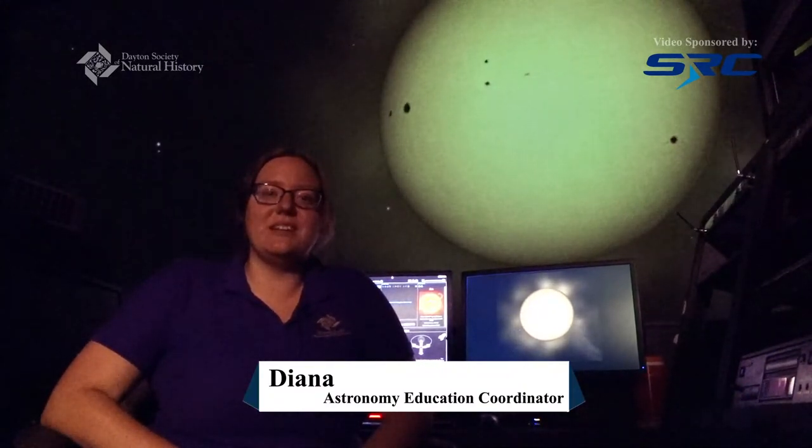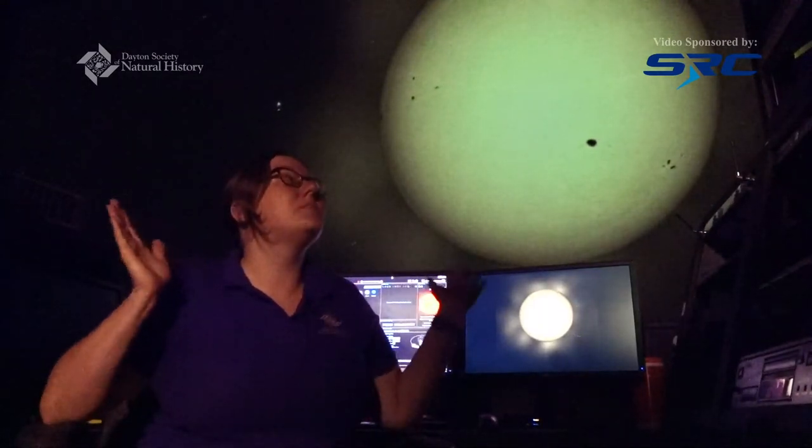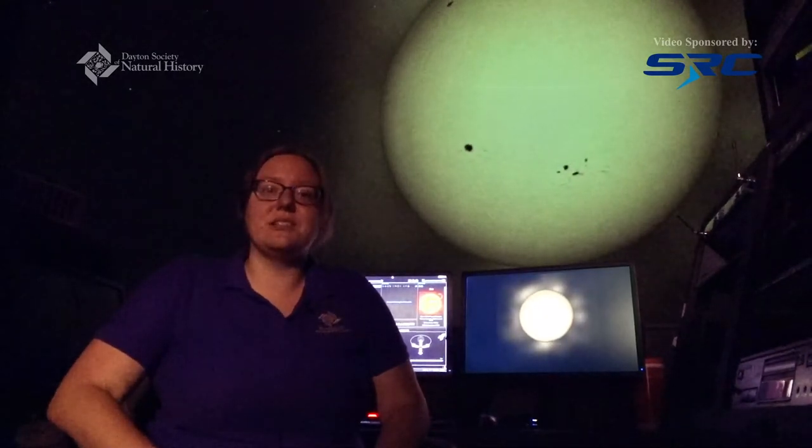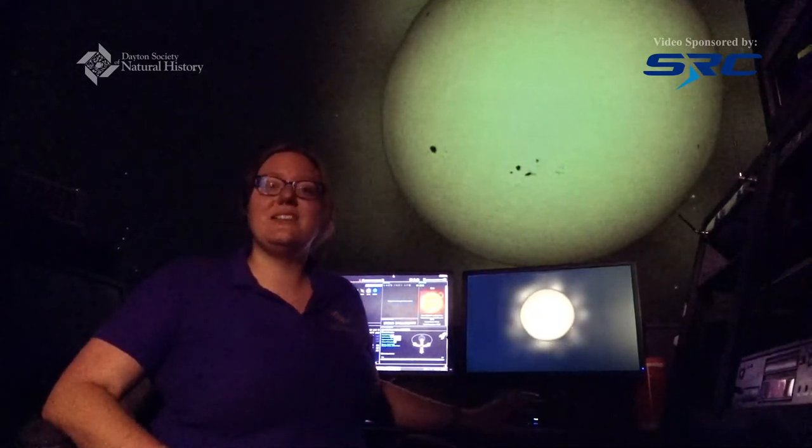Hi everybody, I'm Diana Yoder and I am the astronomy education coordinator here at the Boonshoft Museum of Discovery. Right now I am sitting inside of our planetarium at the control console and we are about to go on a quick tour of the inner solar system. So let's go ahead and get started.